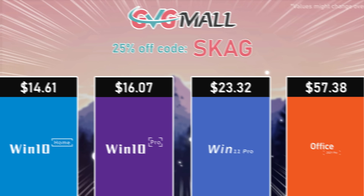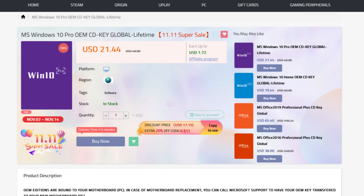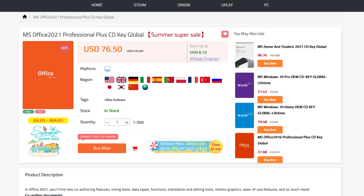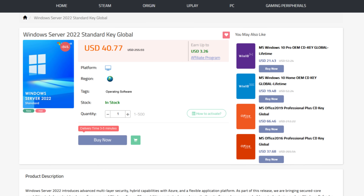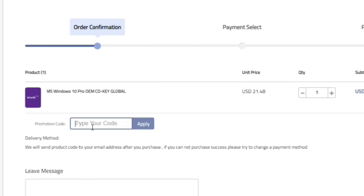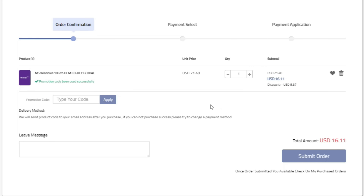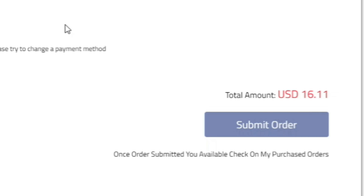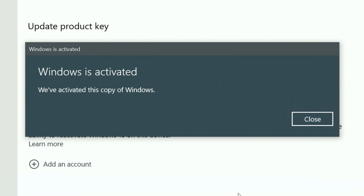Today's video sponsor is GVGMo, bringing you all the software deals you need like Windows 10, Windows 11, Office 2021, and even Windows Server 2022. You can use my discount code for 25% off, getting a Windows 10 serial key for only $16. Then use the key in your Windows settings and you'll have an activated system.